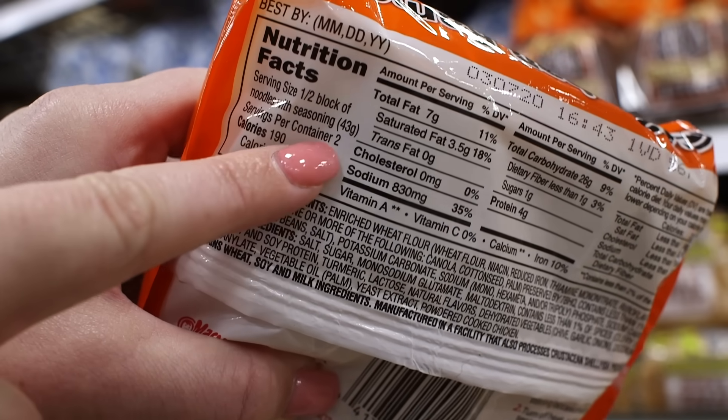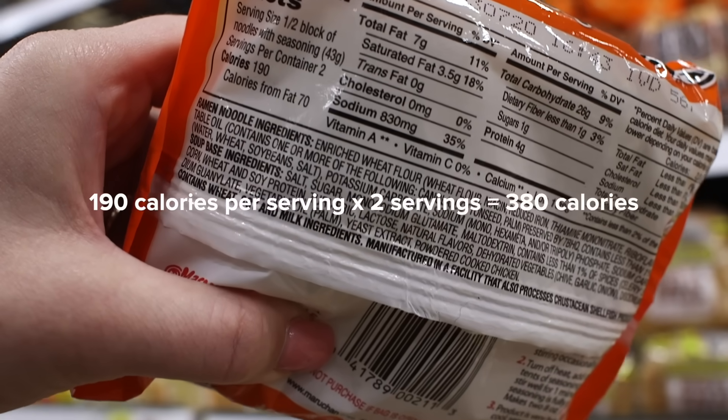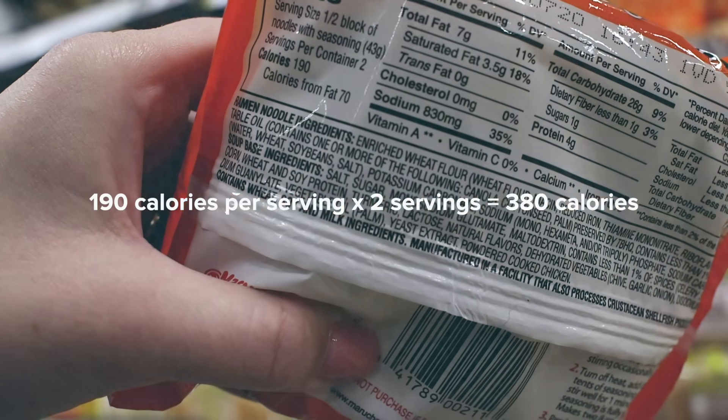Here is an example of a food with two servings in one package. If you were to eat the entire package in one meal or snack, you would be getting twice the amount of calories and other nutrients listed on the panel. Having one serving of this food would provide 190 calories, but the entire package would be 380 calories.